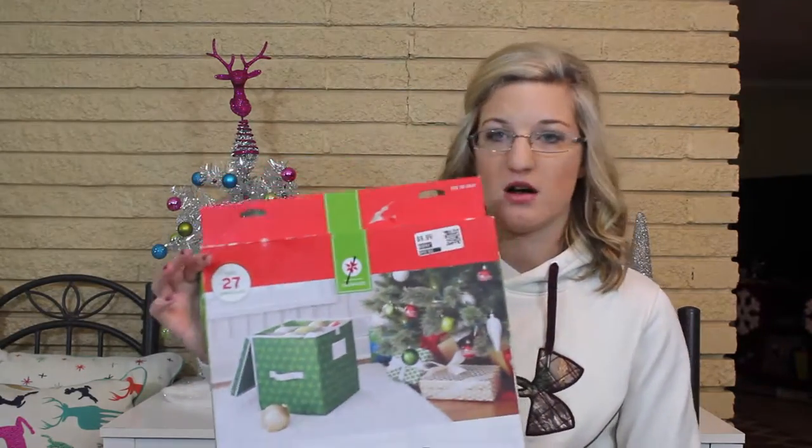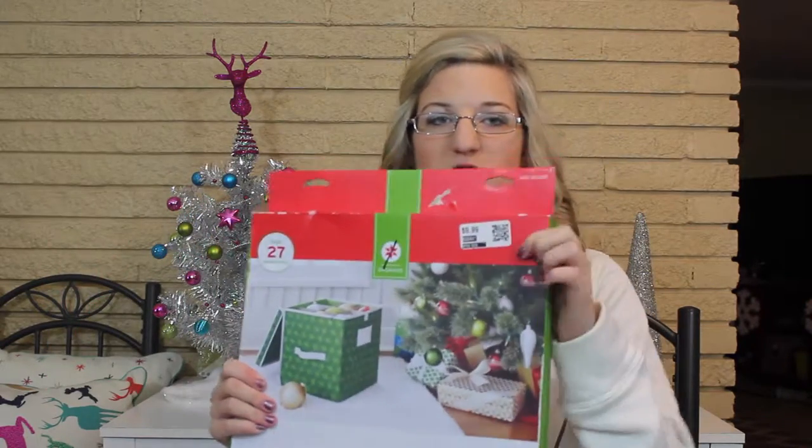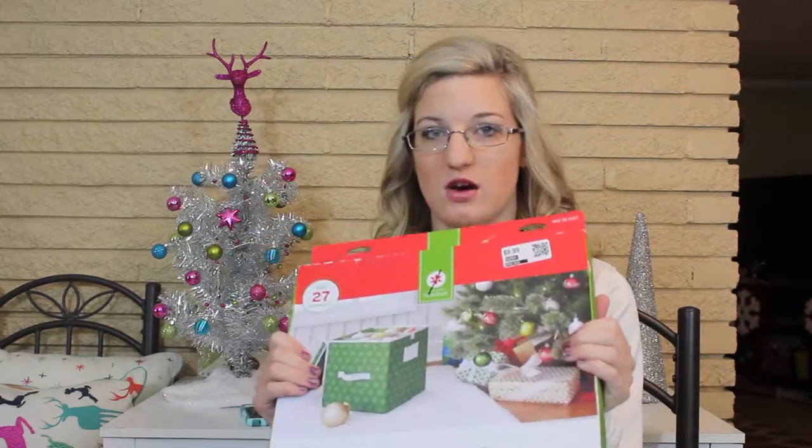So let's just jump right into the video. The first things I got are Christmas stuff. The first thing was this ornament box — it's probably from Target. It says it holds 27 ornaments. You can see up here it's their price tag which is $9.99, and then Christmas stuff was 50% off, so this was $5. It's a canvas box.